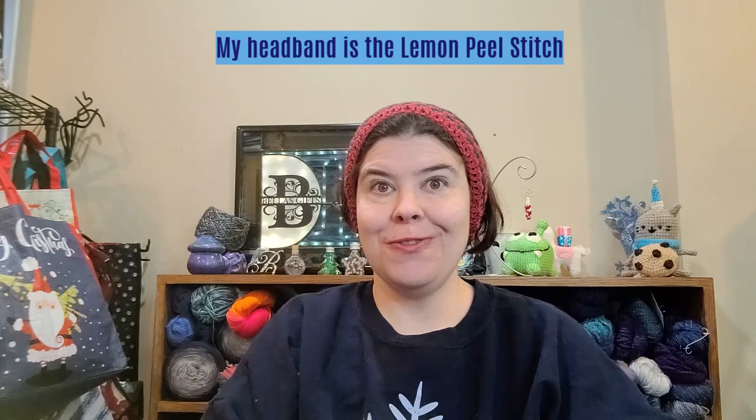Hello everyone, welcome to Bella's Crochet Gifts. I'm Bella. Today I have some works in progress and I also got some new yarn from Michael's that I would like to show you, so let's get into it.